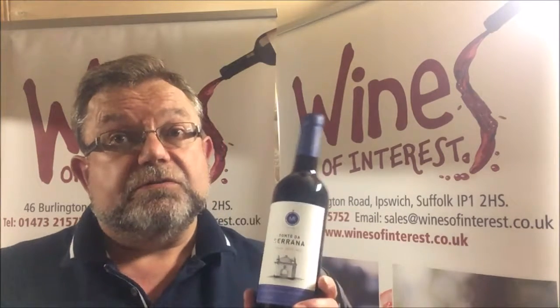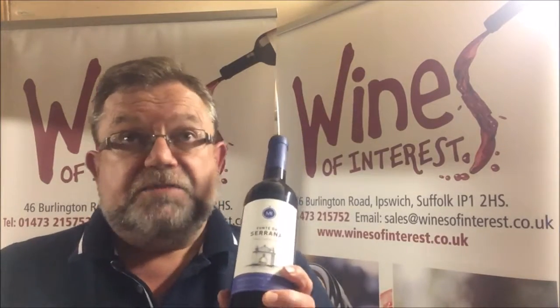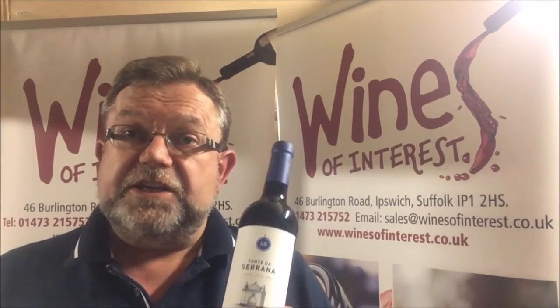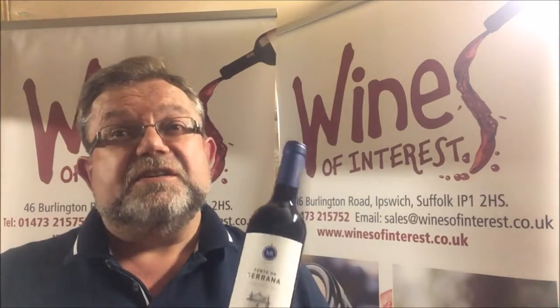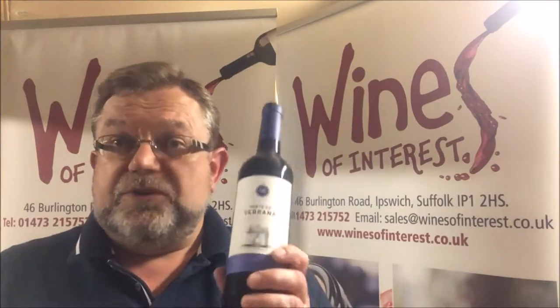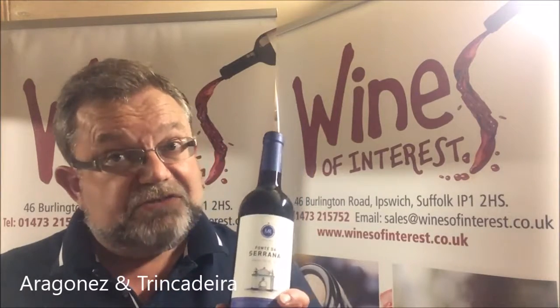This is Fonte de Serrano Tinto from the Alentejo in southern central Portugal. It's a modern Portuguese red made by a chap who has understudied in New Zealand and Chile. It's made from two native Portuguese varieties — we don't really see any point in stocking Portuguese Cabernet Sauvignon or Merlot when you can have something like this, which is 70% Aragones and 30% Trincadera.